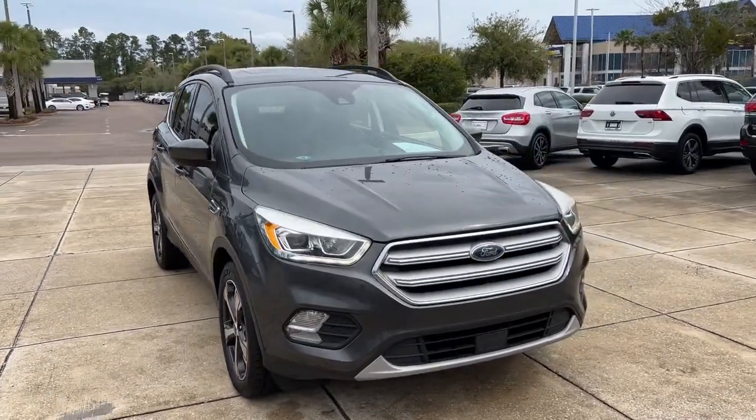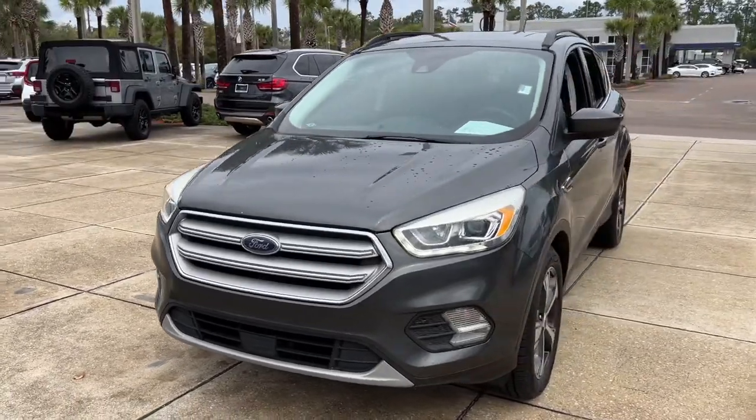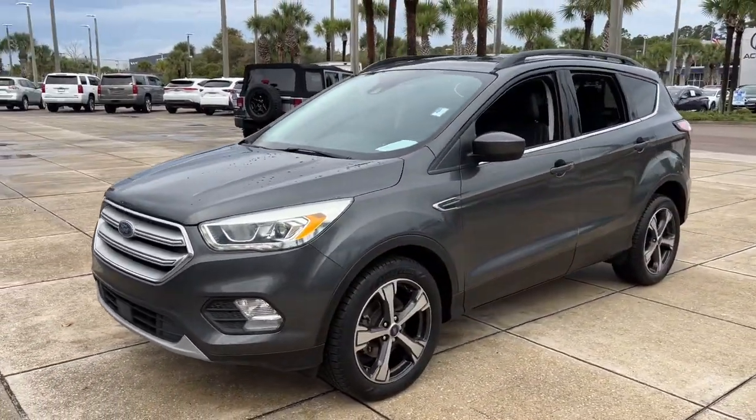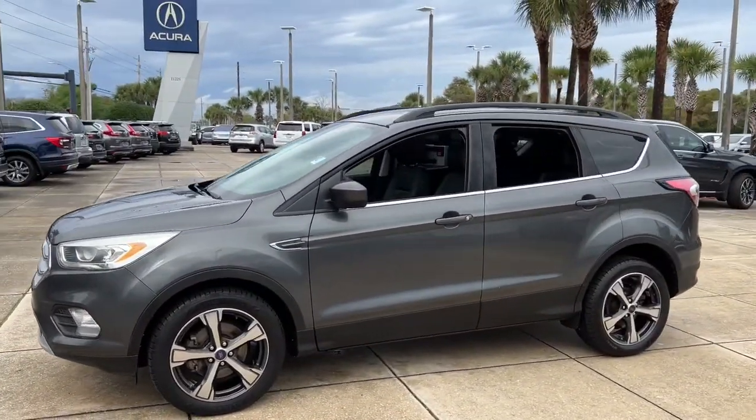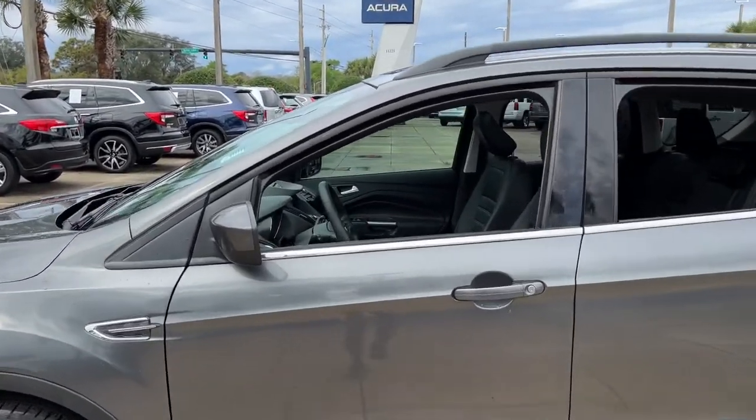Hop into the 2018 Ford Escape. With less than 80,000 miles on the odometer, this vehicle stands out from the rest. Here's a Ford Escape — the sporty, compact crossover that takes the stress out of your daily drive.